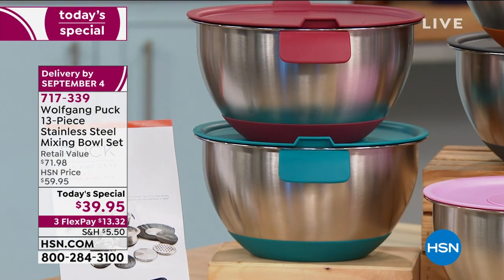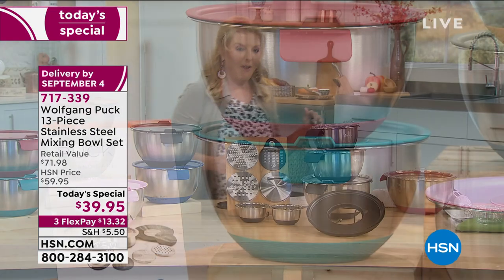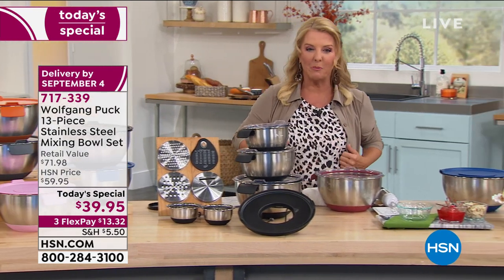Please note everything nests inside the five quart. How amazing is that? It all works together, and it works beautifully.